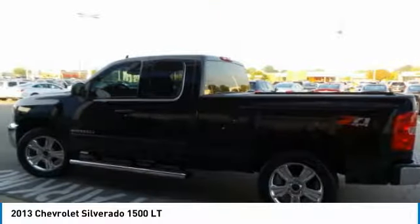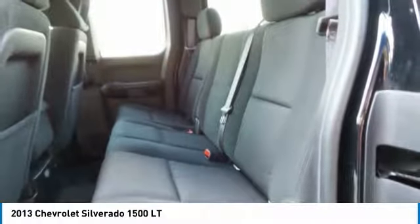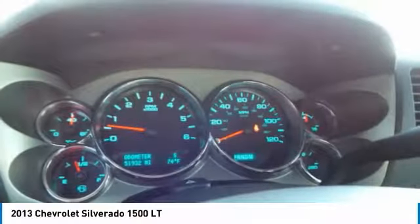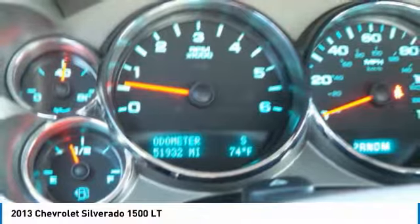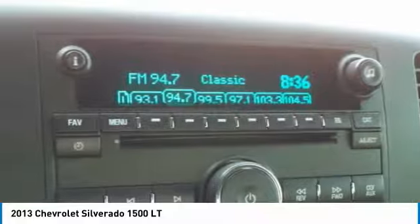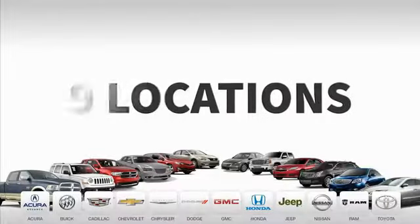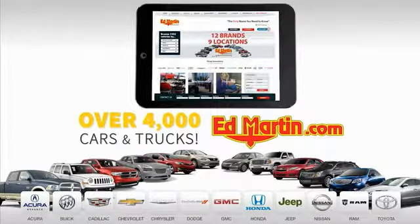Searching for a dependable vehicle that looks great too? You found it, so stop in today. Nine convenient locations, 12 top-selling brands, and over 4,000 new and used cars and trucks online at edmartin.com.